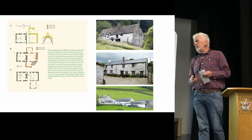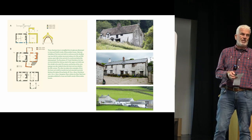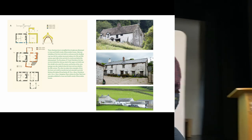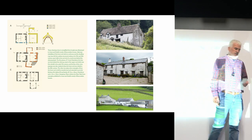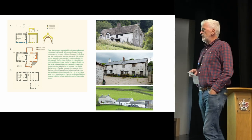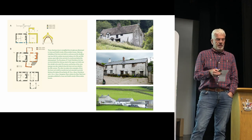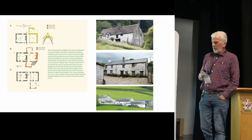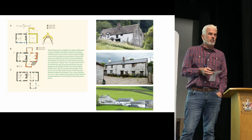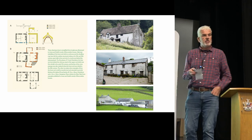We are really lucky here to have some of the most significant work, again in an international context, on vernacular buildings. These drawings have actually been adapted from some of the drawings by SR Jones and JT Smith, who worked on a very significant survey of Breconshire vernacular architecture in the late 1940s and 1950s. That mantle has really been taken up around here in particular by Richard Suggett of the Royal Commission for Historical Monuments in Wales, who has published his own book on Radnorshire and has done some work on longhouses.